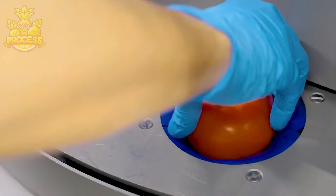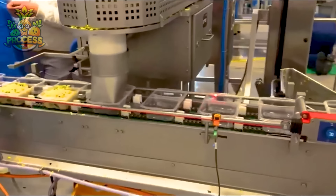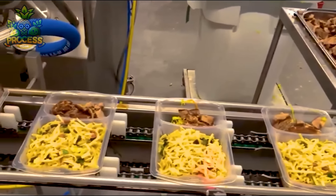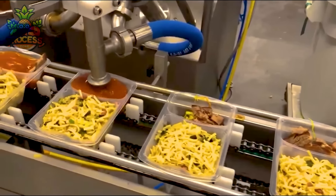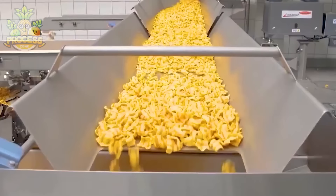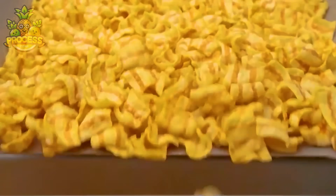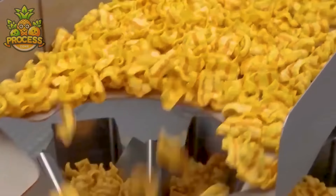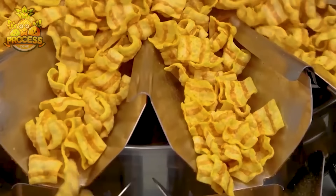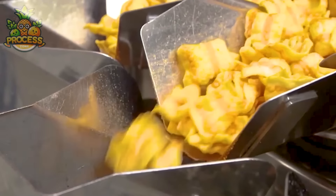These factory-prepared meals undergo stringent quality control measures to ensure they meet safety and nutritional standards. From automated sorting systems that ensure only the highest quality ingredients make it onto the production line, to state-of-the-art packaging machines that swiftly seal products for freshness, these machines are essential for meeting consumer demand while maintaining high standards.